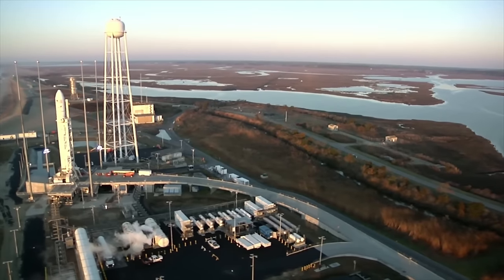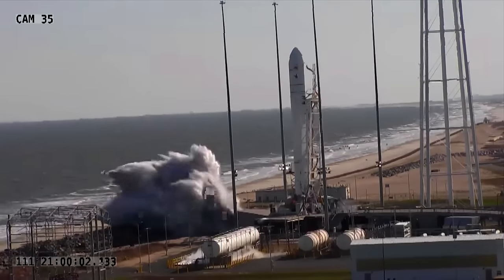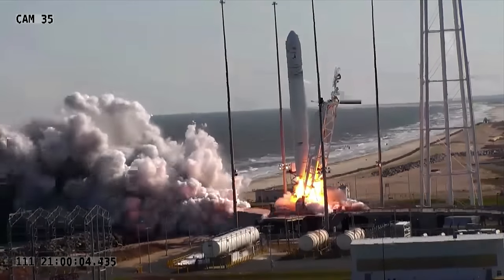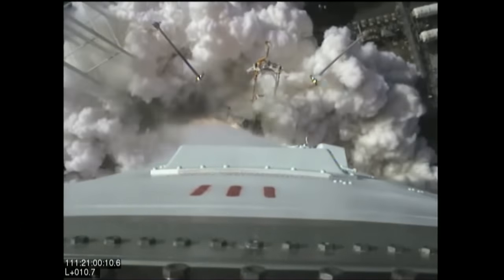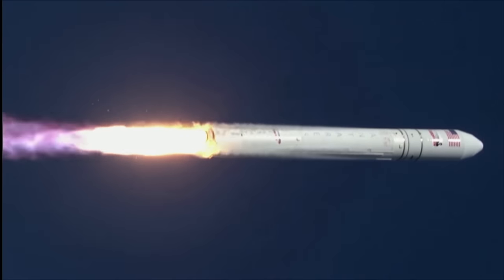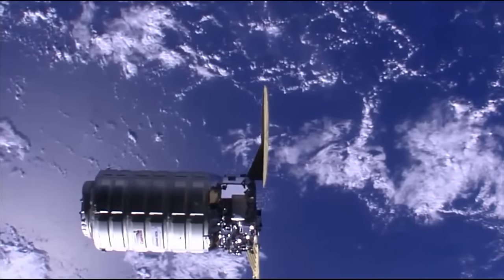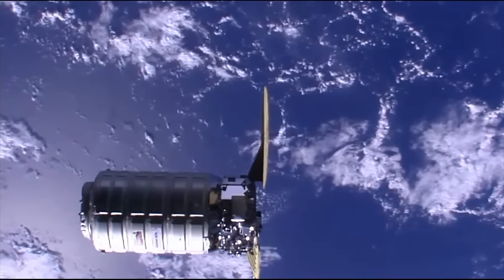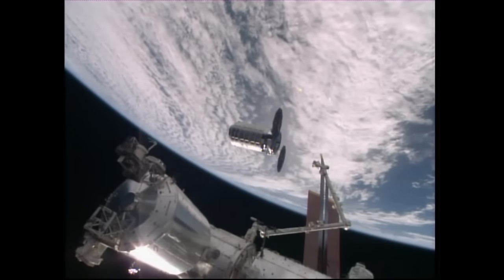For the OA-5 Commercial Resupply Services mission for NASA, Orbital ATK's Cygnus spacecraft will be launched aboard an Antares rocket from the Mid-Atlantic Regional Spaceport on Wallops Island, Virginia. On this mission, Cygnus will deliver over 2,400 kilograms or approximately 5,300 pounds of cargo to the International Space Station.